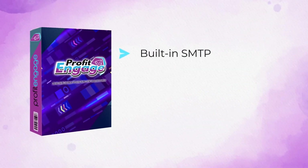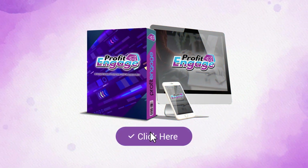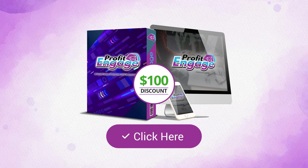With built-in SMTP and dedicated IPs, plus the ability to send unlimited SMS texts and Instagram messages, there's literally no app quite like Profit Engage out there. So don't wait any longer — click the BUY button below to get access to Profit Engage during the early bird launch that includes a massive $100 discount and unlimited access. We're excited to step into this new era of email marketing together. Welcome to Profit Engage!